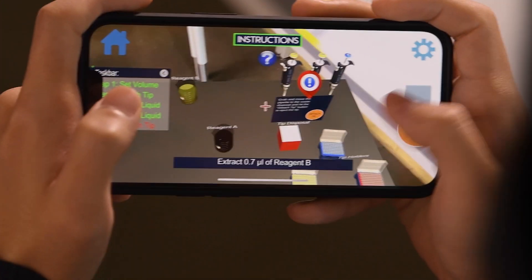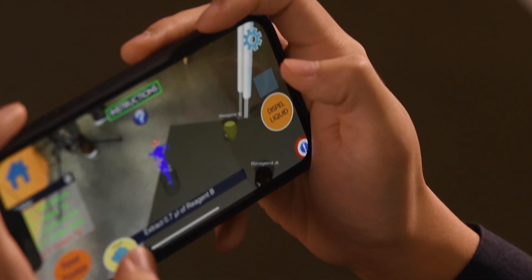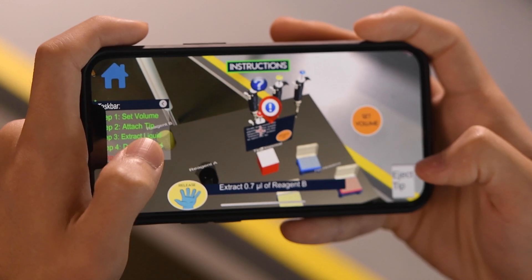We believe that this gamifies education because we've been trying to incorporate a lot of gaming elements within the whole simulation and experience, which we actually adapted from playing a lot of games ourselves.